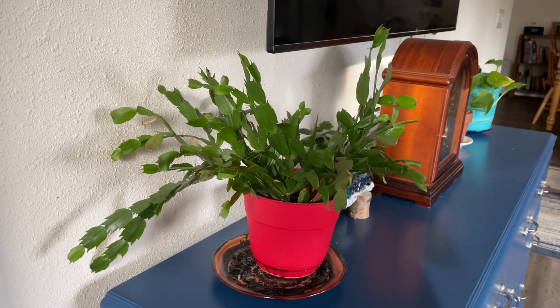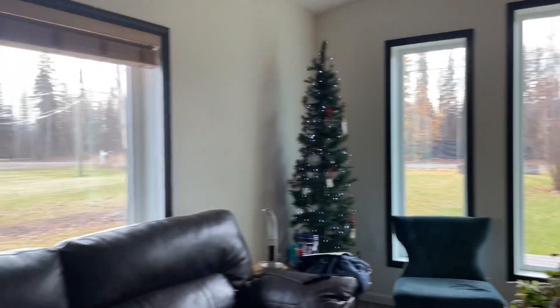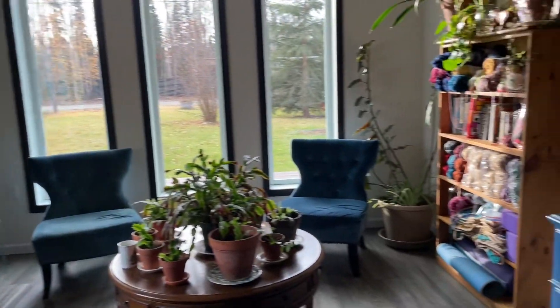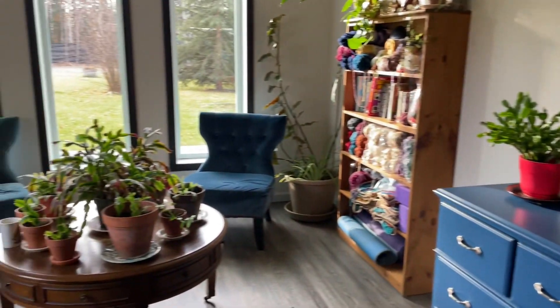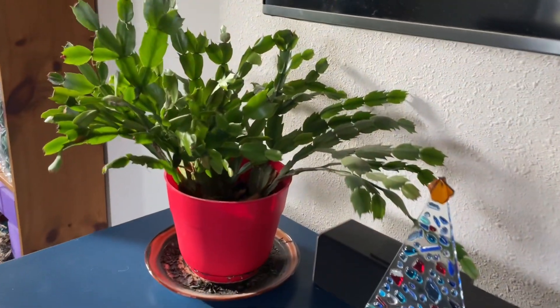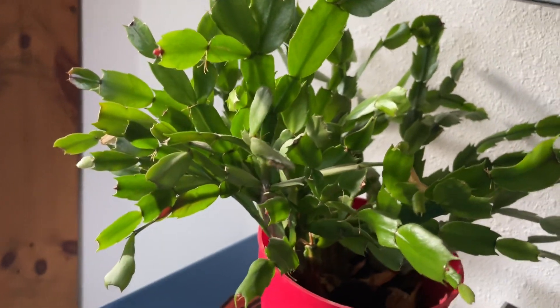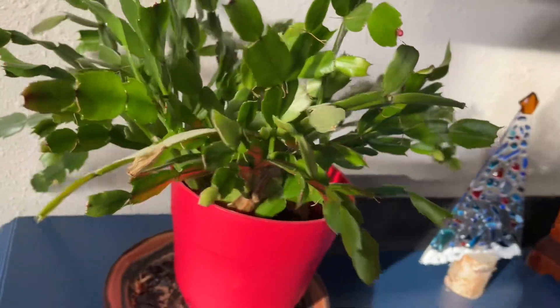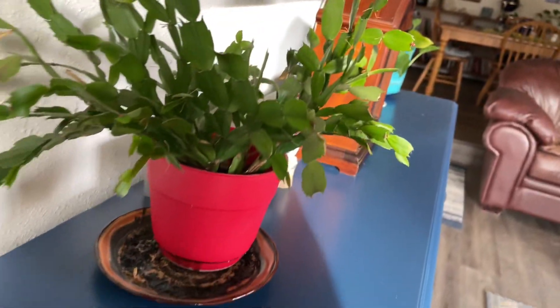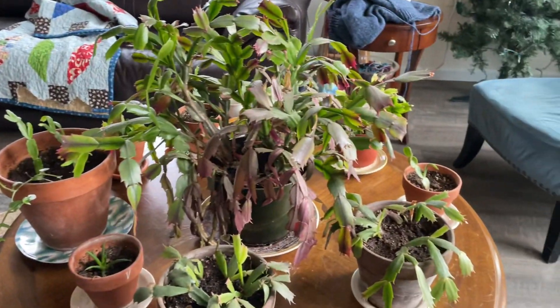But this one over here — let me back up so you can see the whole thing — you would not think that these are all that far apart and that they're probably giving similar light. My south windows, my east windows. But that spot is just not as happy as that spot. There's one, there's one. It grows, it just doesn't bloom like the ones that are over here do.